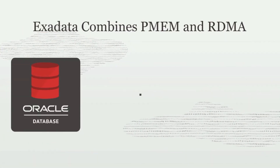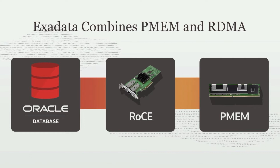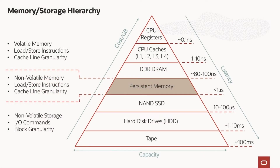Inside Exadata, the Oracle database software uses remote direct memory access to access data stored in Intel Optane persistent memory. This technology enables Exadata to deliver the highest database performance in the industry today. Persistent memory sits right between DRAM memory and storage technologies like SSD. It's byte addressable like memory, but the contents of it can be persisted. PMEM is faster than SSD, but not quite as fast as DRAM. PMEM is also more expensive per gigabyte than SSD, but not as expensive as DRAM. PMEM is used by Exadata in very specific ways to speed performance of Oracle databases.